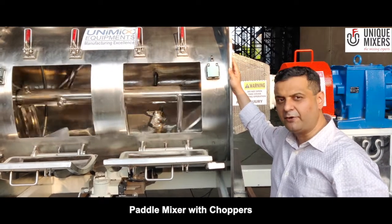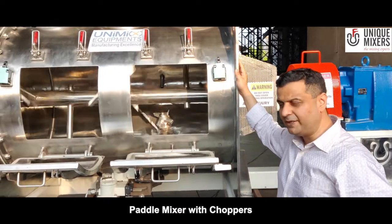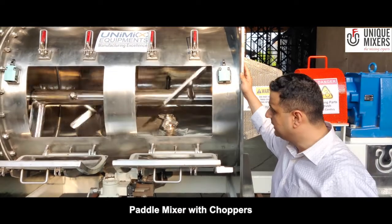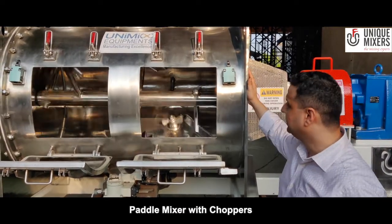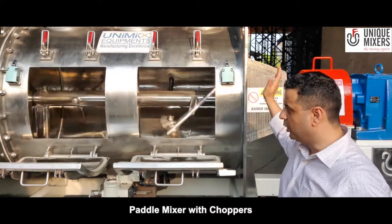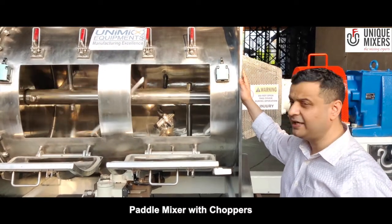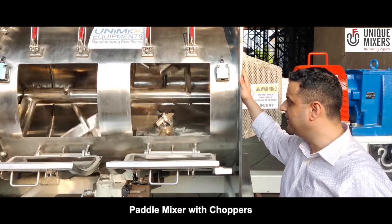You can also use this mixer for mixing of wet materials. We have an advantage here where we have the high speed chopper assembly. This chopper operates at a speed of 3000 revolutions per minute and it can disintegrate any lumps or agglomerates in the machine.